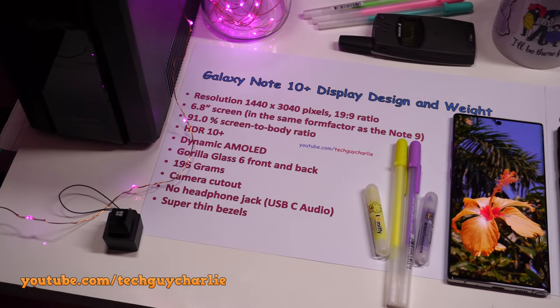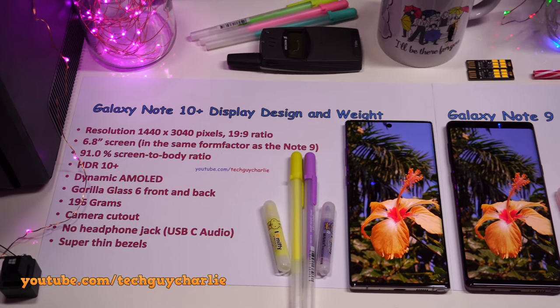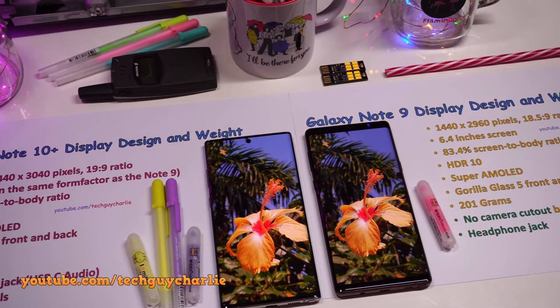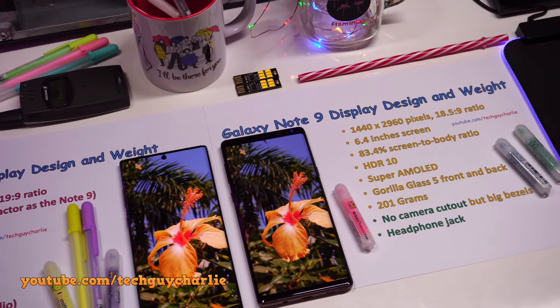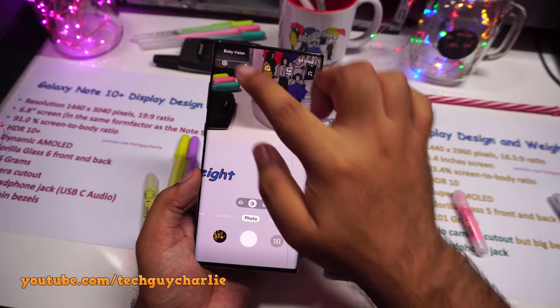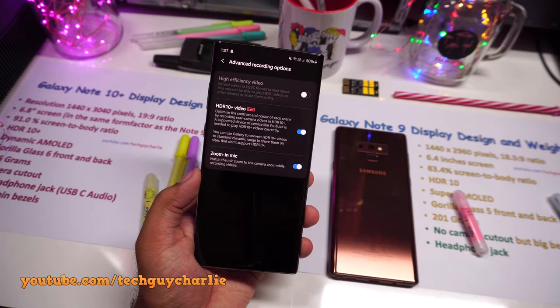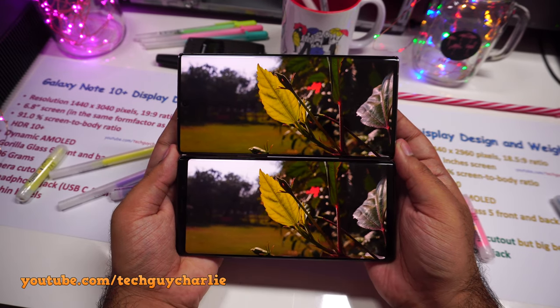Coming to the display and design, both phones have a beautiful, gorgeous, high-resolution AMOLED display. Samsung calls the Note 10 Plus display Dynamic AMOLED because of HDR10 Plus support, though good luck finding HDR10 Plus content to watch on your phone. You can record in HDR10 with the Note 10 Plus camera, which is a new feature, and both phones have the best OLED displays you'll ever see on a smartphone.